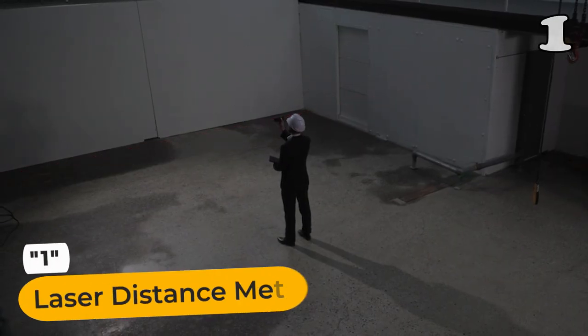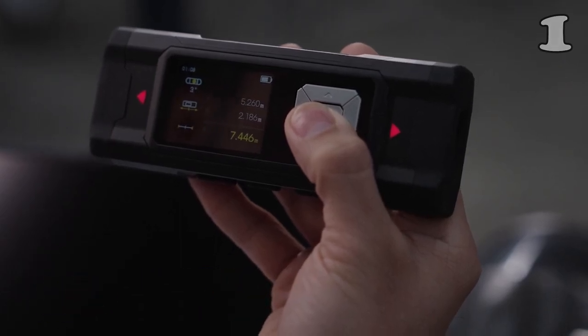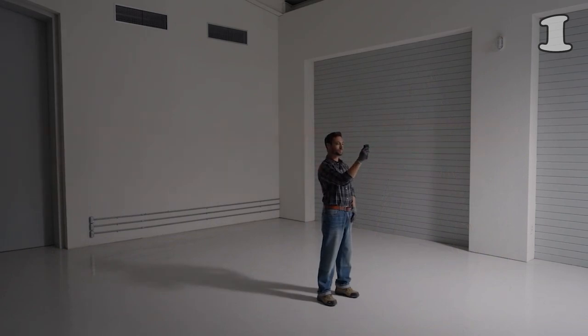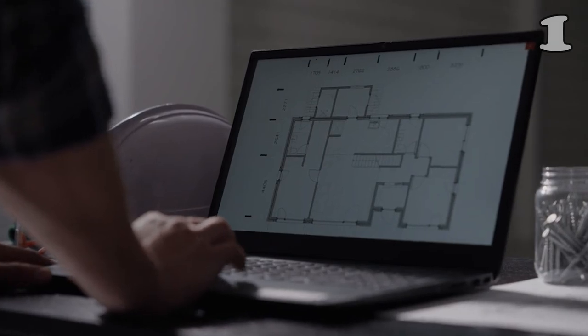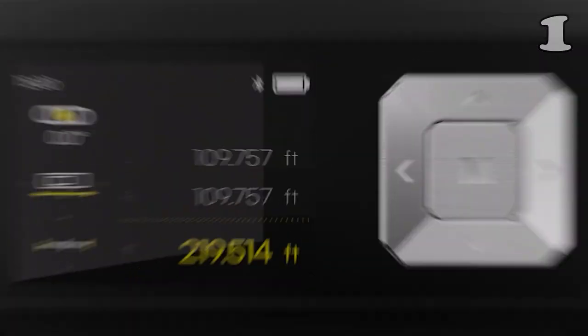With its groundbreaking two-way auto calibration, you can now measure quickly and accurately. Experience the power of Magpie Phase Shift Analysis — MPSA — a cutting-edge laser technology that ensures precise results every time. Plus, its IP68 rating guarantees durability even in challenging environments.